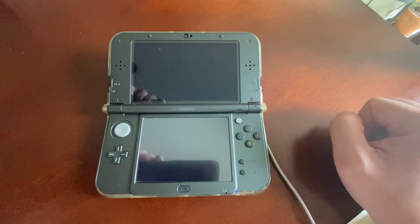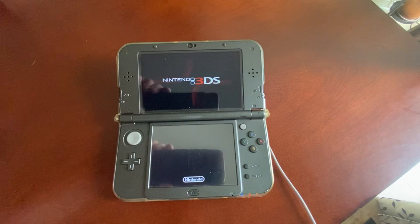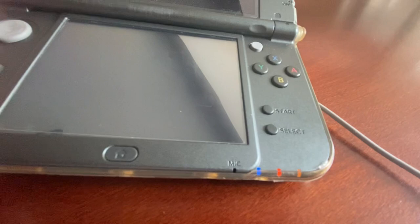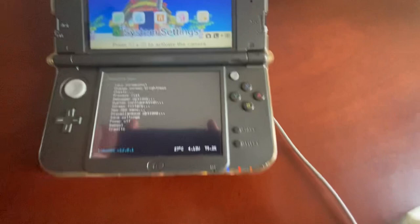We're back in here and we'll just verify that the firmware update did complete. You can see we're on 11.17, and we'll load up the Rosalina menu. Yeah, we're still modded and everything works well. If you go down here to the New 3DS menu, those are the options for the New 3DS.